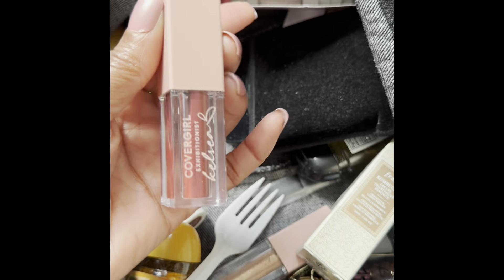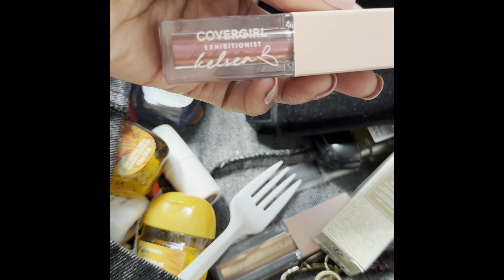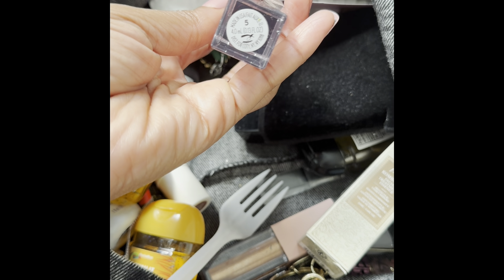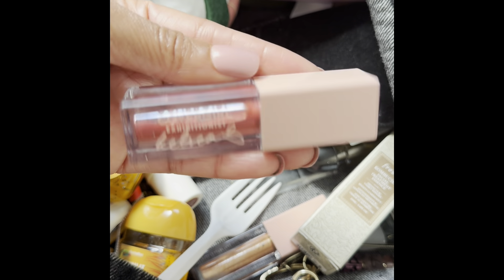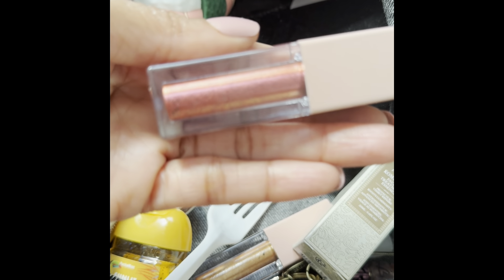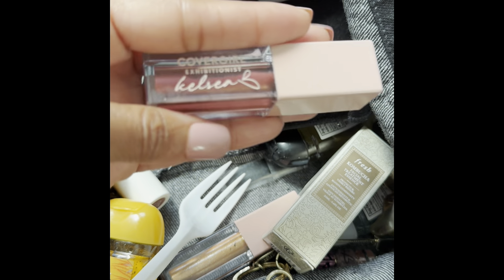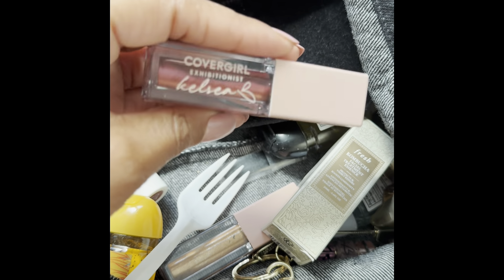I also have the CoverGirl Exhibitionist — and this is in the color Kelsey, I believe. This goes on the eye, so this is the eyeshadow. It's really pretty — it has gold and also like an orange-red blend sort of eyeshadow. I picked these up from Target and I do like them.